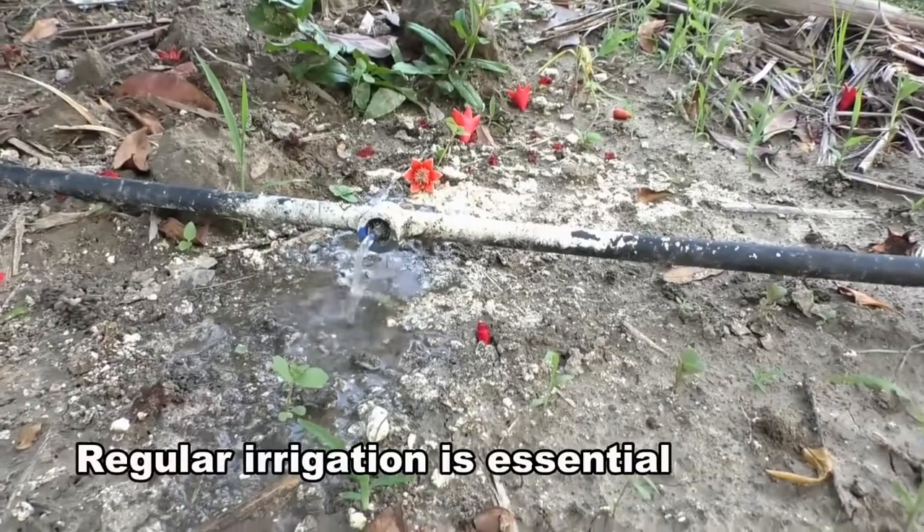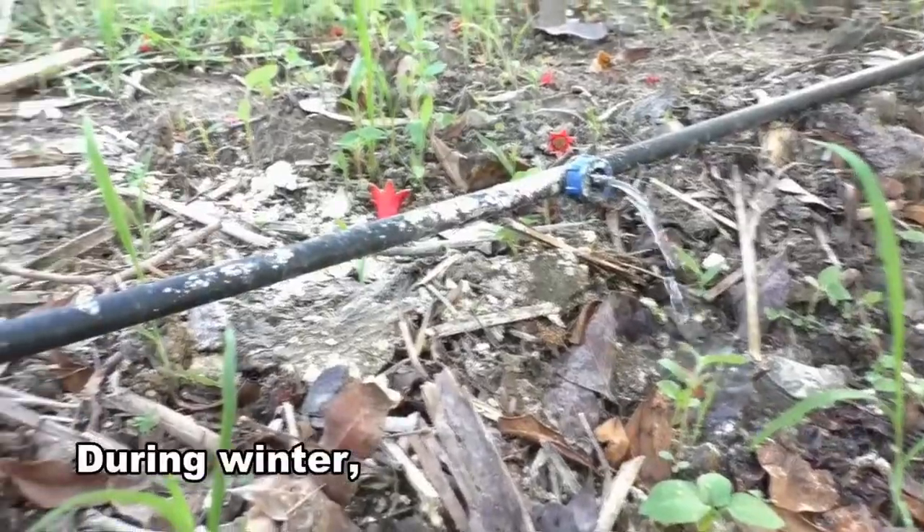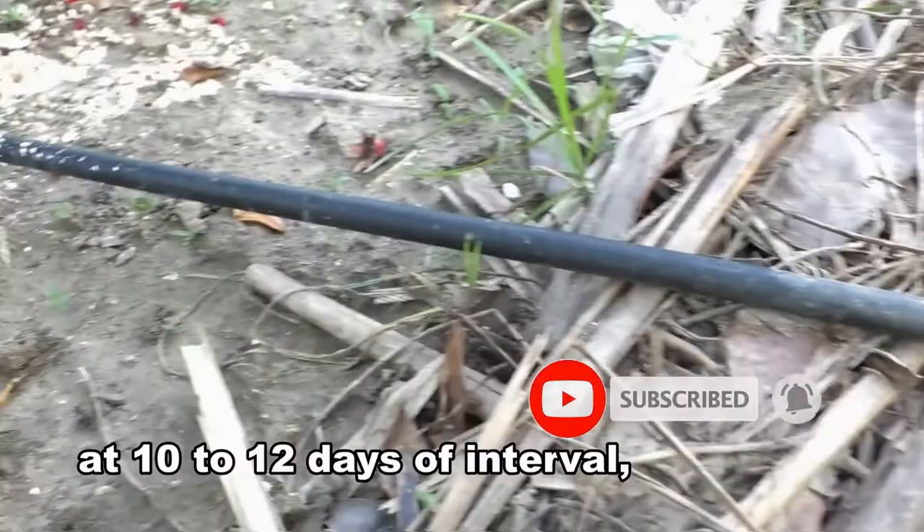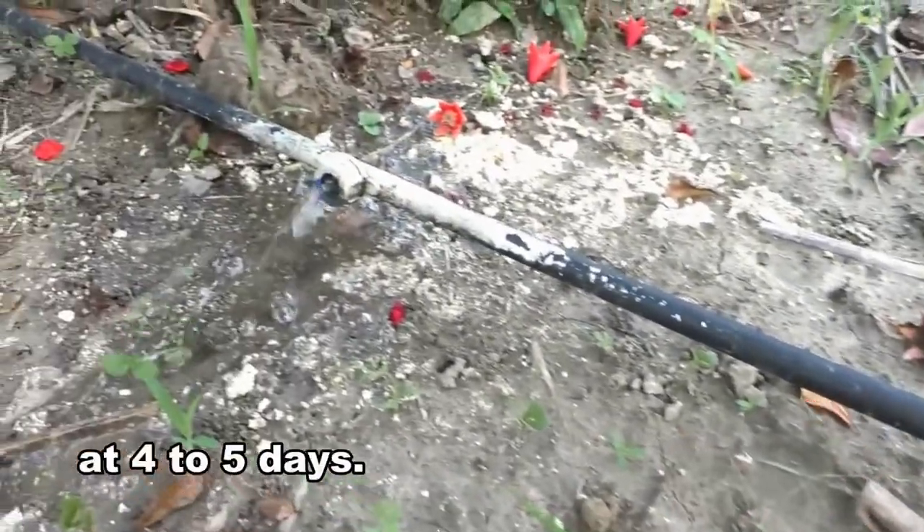Regular irrigation is essential to reduce fruit splitting. During winter, irrigation should be applied at 10 to 12 days interval, whereas during summer, at 4 to 5 days interval.